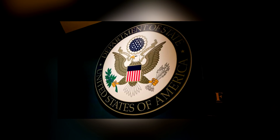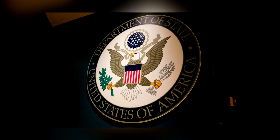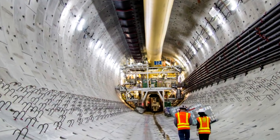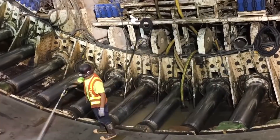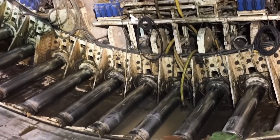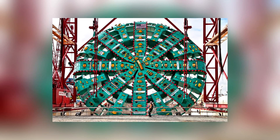The bigger the tunnel you need to drill, the larger the machine you'll need to help you do it. When the Washington State Department wanted to dig 10,000 feet of tunnels to create the Alaskan Way Viaduct Replacement Tunnel in 2013, they needed the most impressive tunneling machine of all time, and that's why they built Bertha.